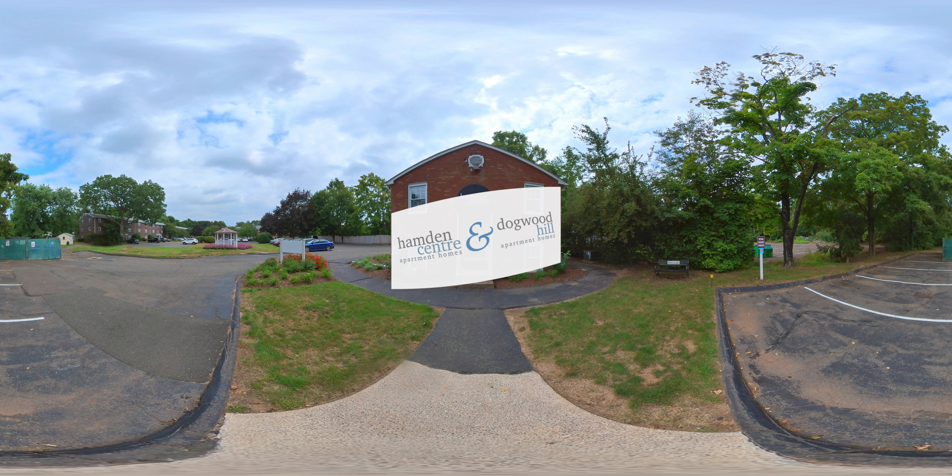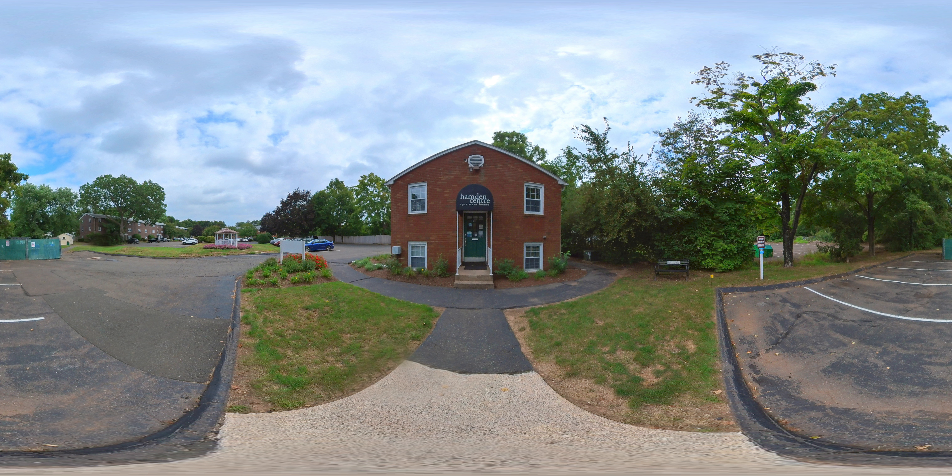Welcome to Hamden Center and Dogwood Hill. This virtual reality experience will give you a 360-degree tour of our amenity and living spaces where neighbors connect and grow together. Before we get going, let's go over the controls of this VR experience. If you're on a computer, just click and drag the screen in the direction you want to view. If you're on a phone, it's even easier — rotate your device sideways and tilt in the direction you wish to view.